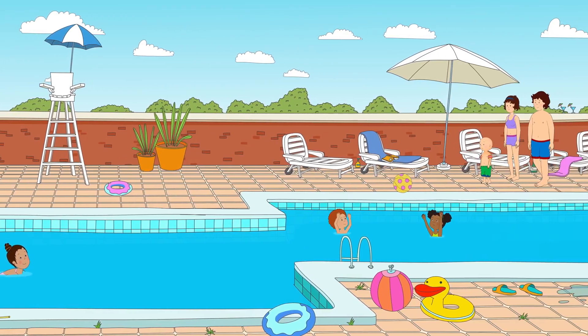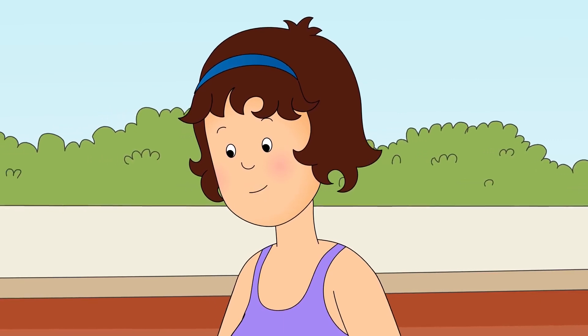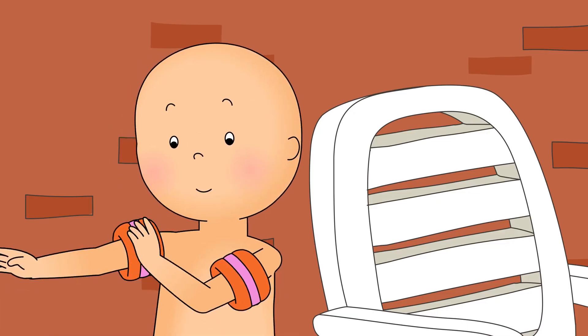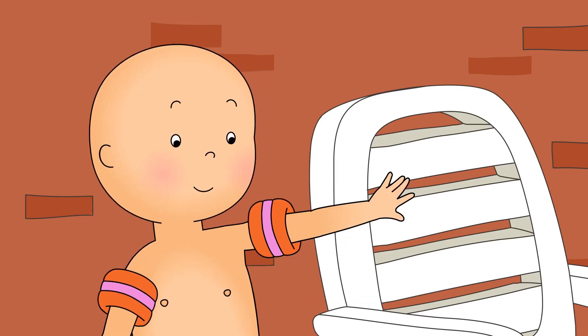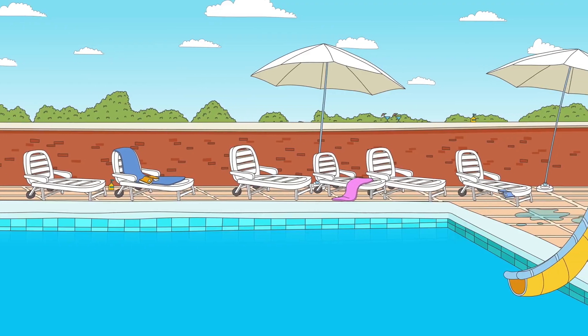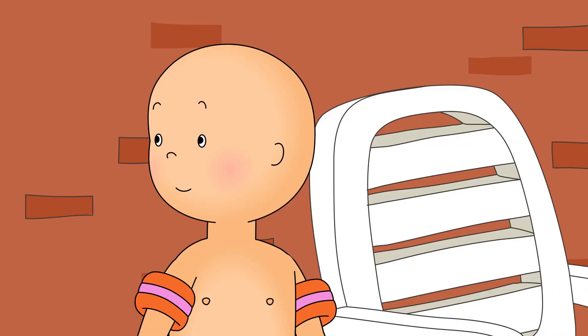Caillou was going swimming with Mommy and Daddy. Here we are, Caillou. Are you ready to practice your swimming? Caillou checked that he was wearing both his armbands. They would help him stay afloat. Yup! Caillou looked around and was very excited to see a slide leading right into the pool.